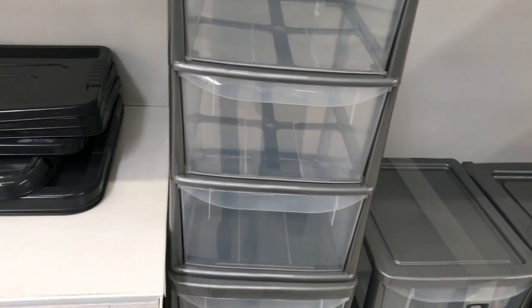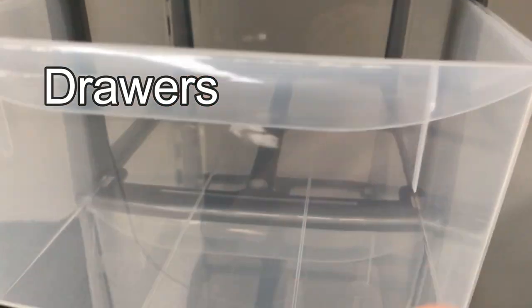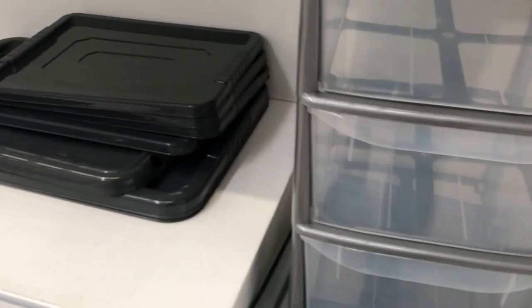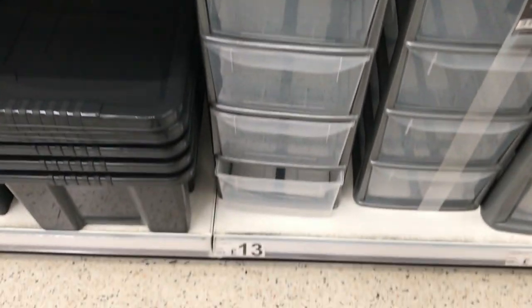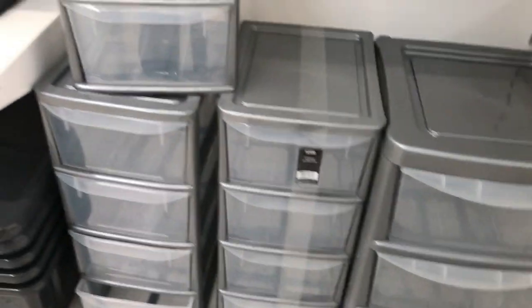Here we've got some drawer sets. That's a drawer — you put things inside it. These are plastic, so they're made for kitchens and bathrooms where it might get wet. There's two of them, so they're quite tall — 13 quid. Good for storage if you're running out of places to store things.